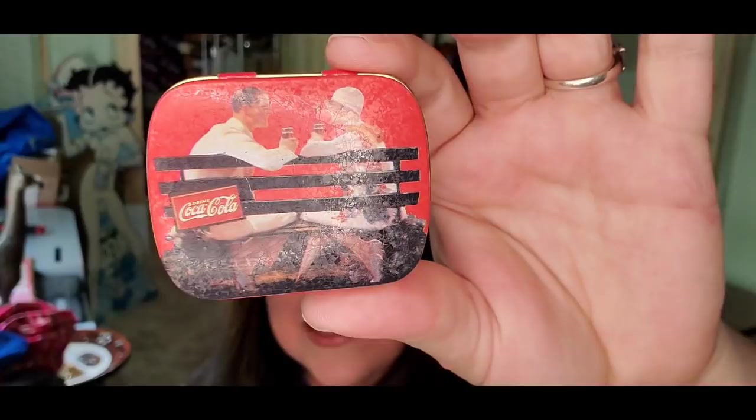Up next is this little bitty Coca-Cola tin. I got this tin in a tray lot at an antique store closing — it was just a bunch of smalls. I paid about $0.50 for it. It sold for $6 plus shipping; the buyer's $10 all in. We'll make about a $4.50 profit on that.